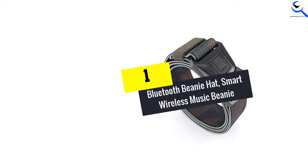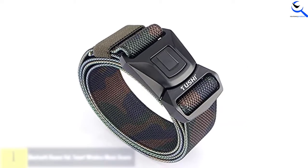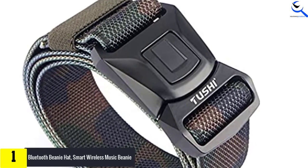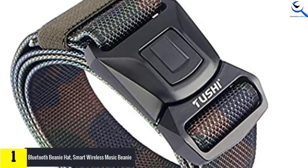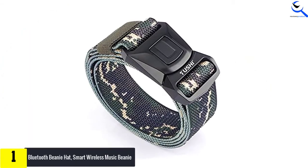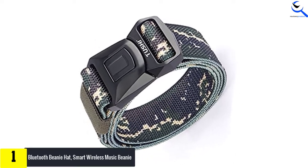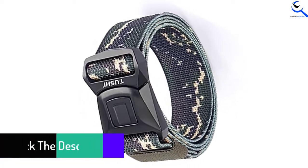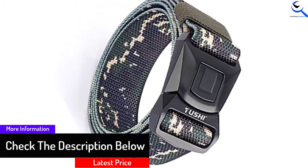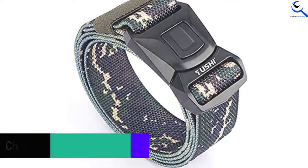And finally at number 1, we have the Bluetooth Beanie Hat — Smart Wireless Music Beanie. Outstanding warming effects are conveyed with the use of high-quality materials. The structure features extra fleece lined with a double layer cloth on the exterior and ultra-soft cashmere fleece on the interior. Long-term warming effects help you stay protected during winter. This elastic hat would seamlessly fit your head regardless of its size, small or big.